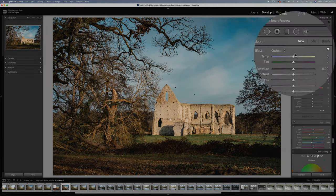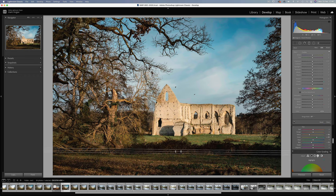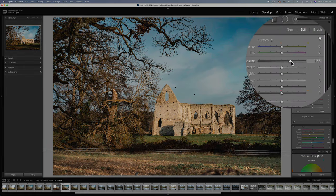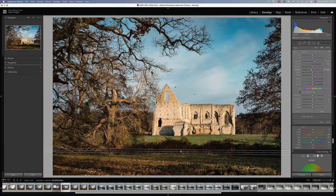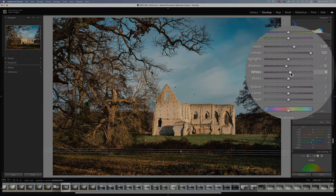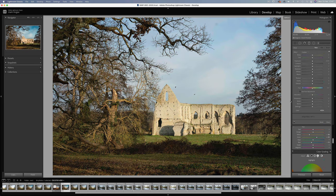Now one more gradient filter just for the grass in the foreground — increase the exposure by about a stop, lots of contrast, shadows to negative 10, and plenty of whites to bring out the sunlight hitting the grass. So let's see a quick before and after, and let's open it in Photoshop.